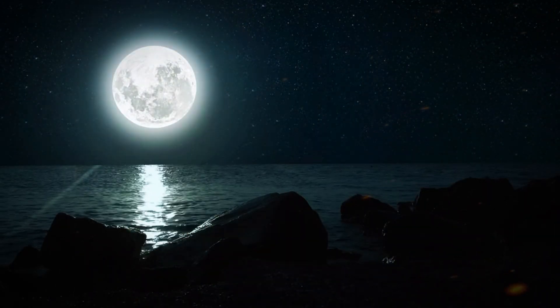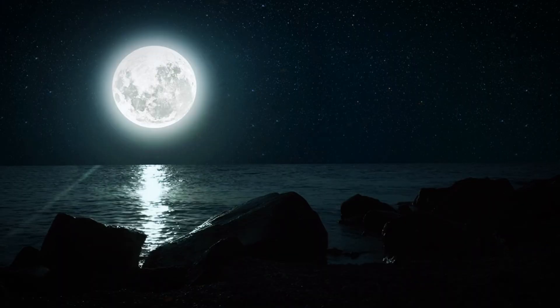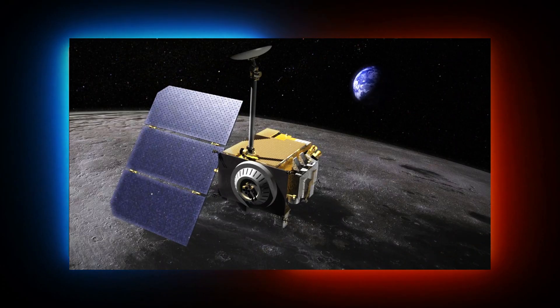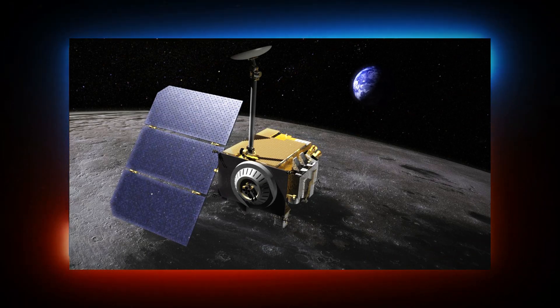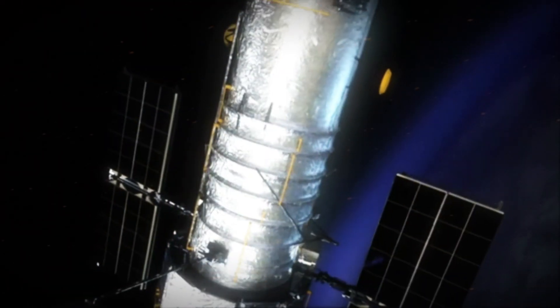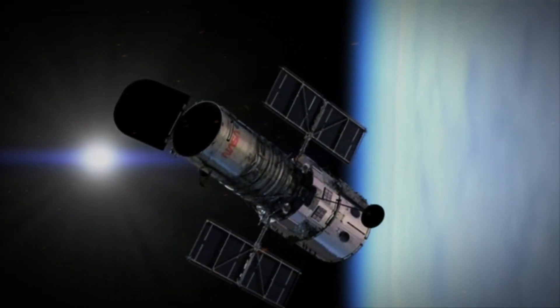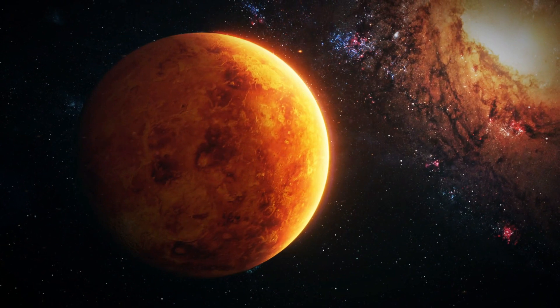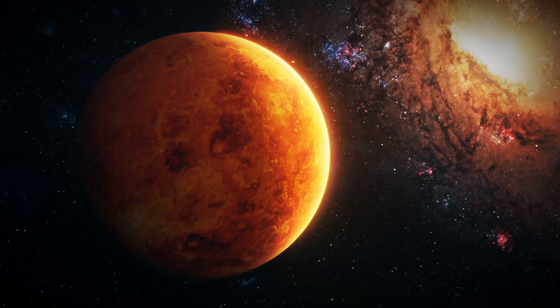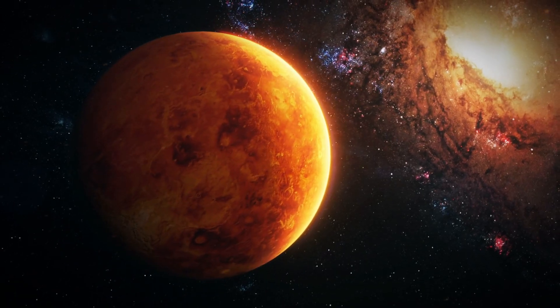Our adventure begins with a closer look at our nearest neighbor, the Moon. Due to the Moon's large apparent size in the sky, Hubble is unable to capture its entire surface in a single shot. Additionally, other missions such as NASA's Lunar Reconnaissance Orbiter offer much higher quality images of the Moon. As a result, Hubble's time is better spent on other projects. However, in 2012, Hubble captured a fascinating image during a rare event — Venus passing in front of the Sun.